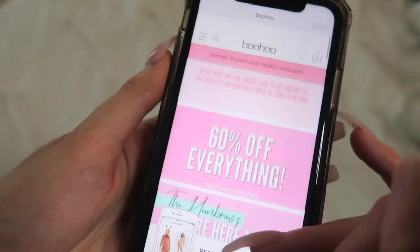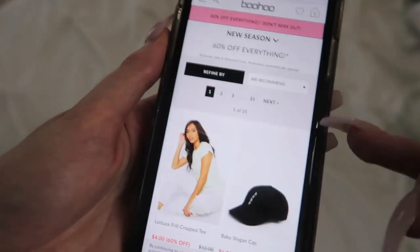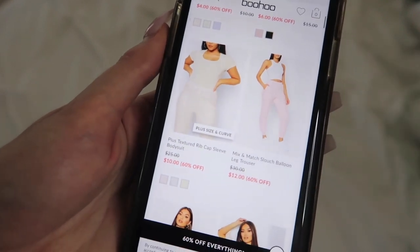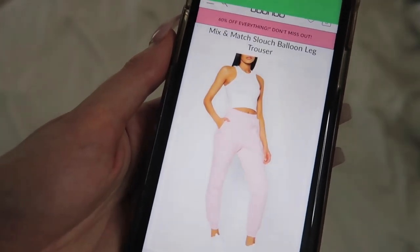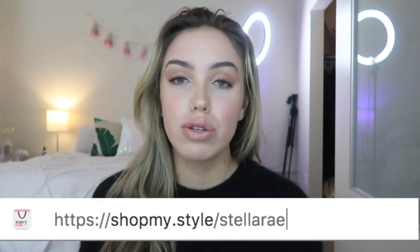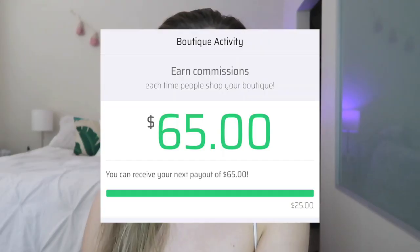Basically you download the app and then you just start browsing your favorite stores, and as you're browsing and clicking on different things it automatically updates on your boutique storefront. You choose your storefront name and then you basically just share your storefront link on Instagram, on Twitter, all your social media sites, and people can start clicking and you start getting paid.